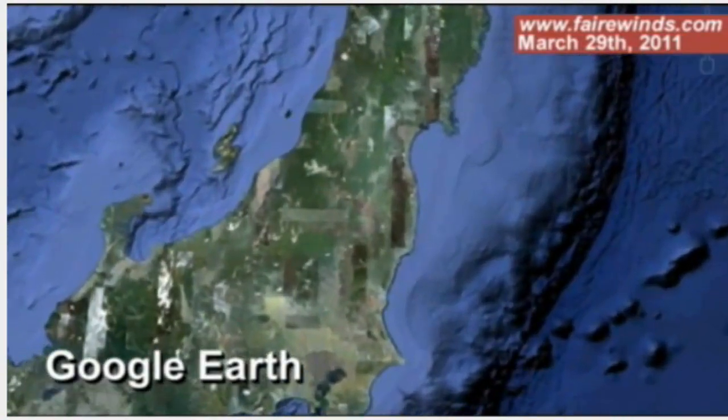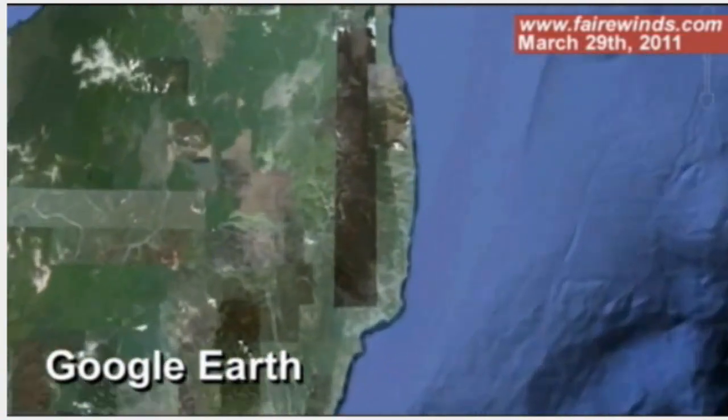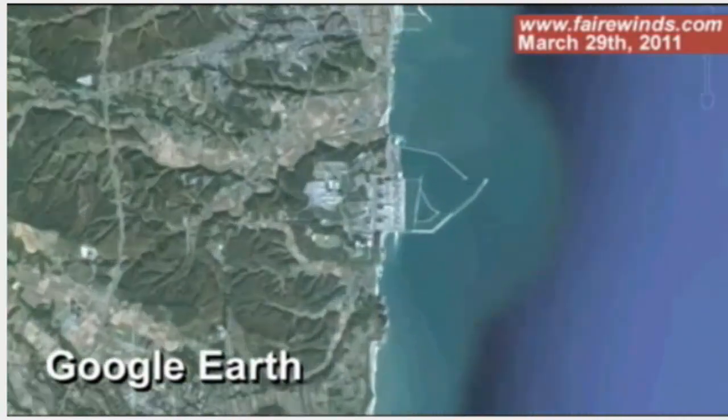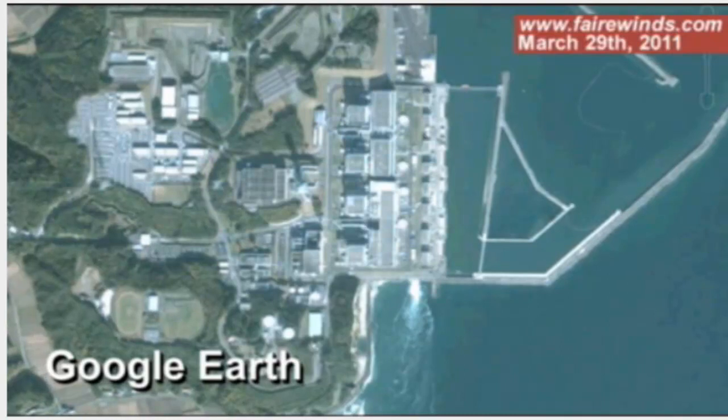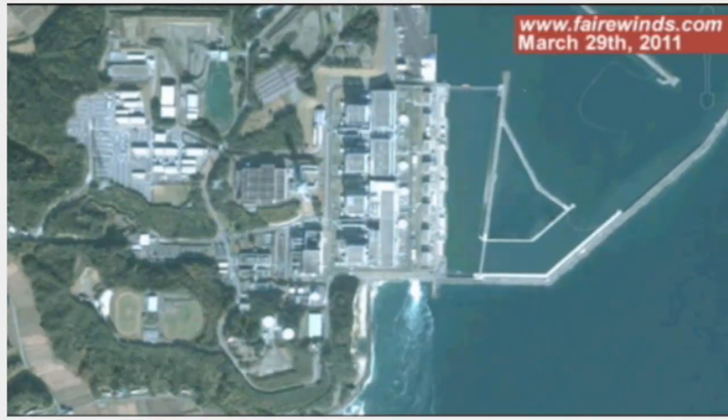I think that water is leaking into the ocean. The quantity of radioactivity that's been detected in the ocean is an indication of an enormously large source of radioactive water hitting the ocean. I don't think it came from air releases. I think somewhere there is a leak into the ocean from this material.